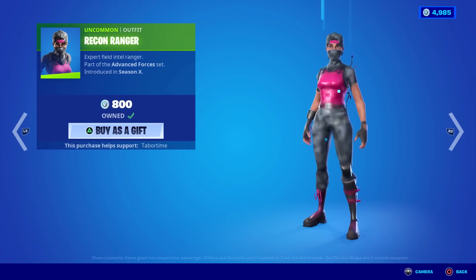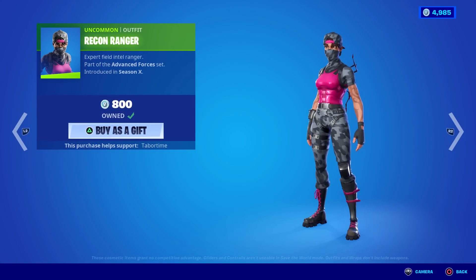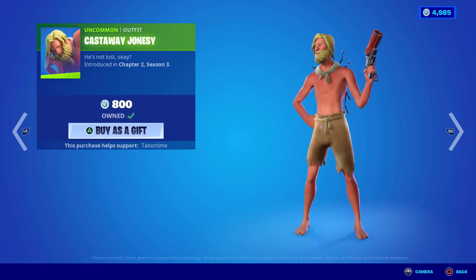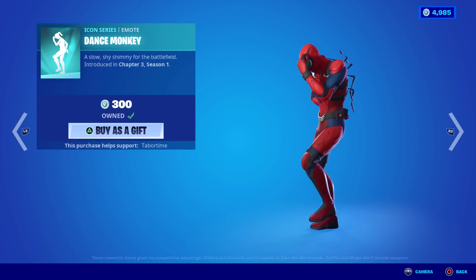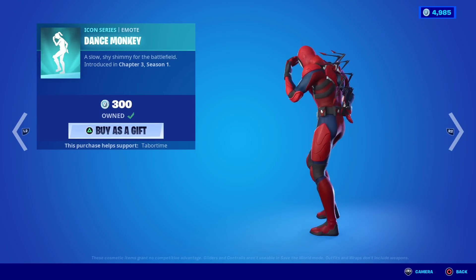Recon Ranger is back — we've seen her from time to time, great color scheme with a little camo. Castaway Jonesy — I saw three people running this today before the item shop reset, which was weird. Maybe they knew what was coming.